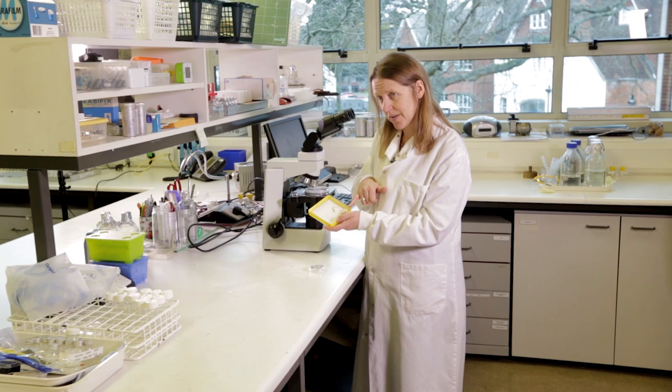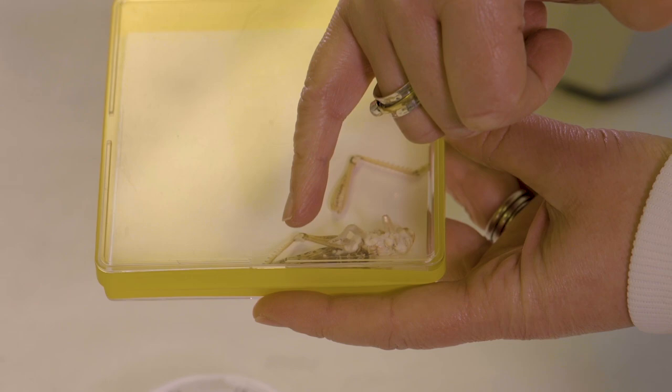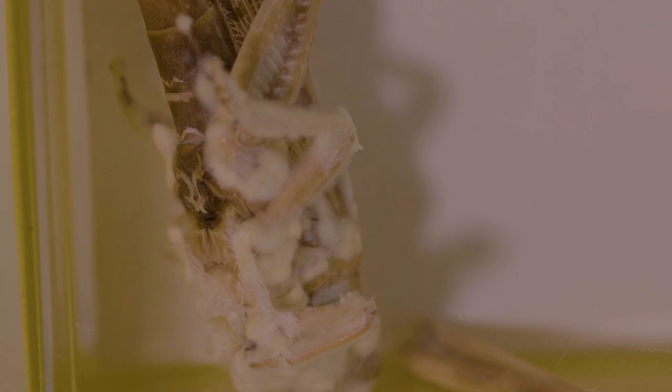Here we have a locust that's been infected with the fungus. What it does is it grows into the locust and kills it. You can see here this white fluffy powder is the fungus after the insect's been killed.